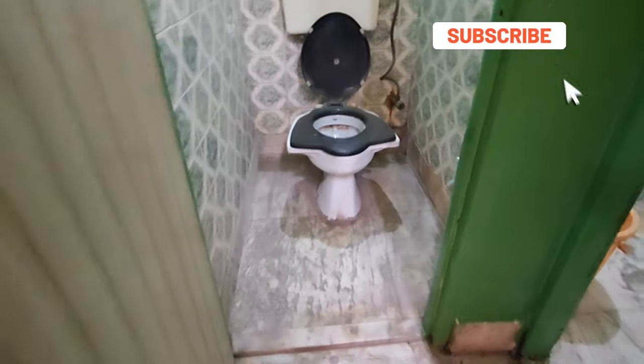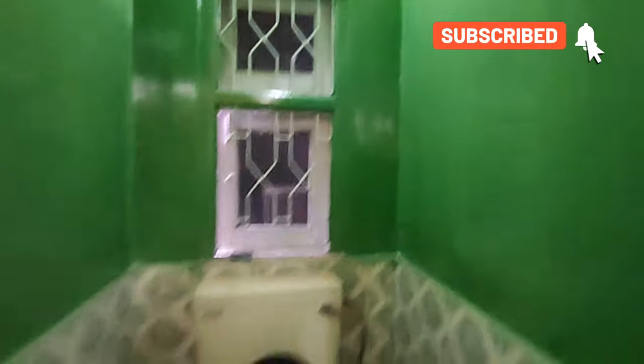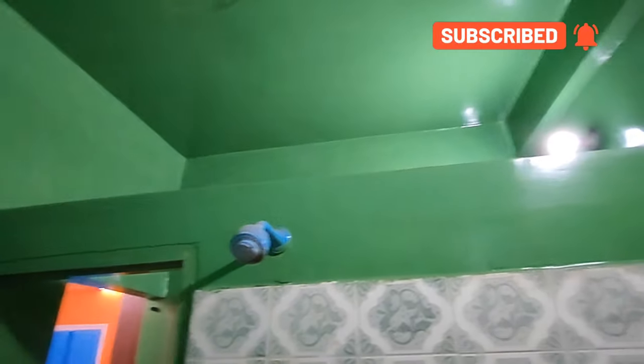Here we can see the bathrooms. This is the first bathroom — WC. This is the second bathroom. The size is 4 by 4. There is a marble floor, a remote, and a ventilation window. The second bathroom has 5 red doors, a commode, a shower, and the house has a loft area.